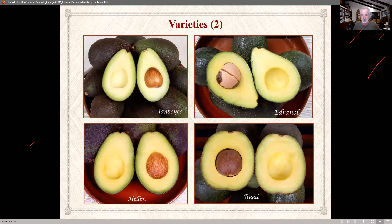A couple more varieties: Jan Boyce, you might be familiar with that one. There's also Adrenal and Helen — we have a joke in the field: is it Helen with one L or two? All I find is two Ls. And of course there's the Reed. If you've ever tried a Reed avocado, that is one of my favorites. You'll notice on that Reed there's a little extra space around where the pit sits — similar to what happens with pit rattle. If you only have room for one avocado tree, I would seriously consider Reed.